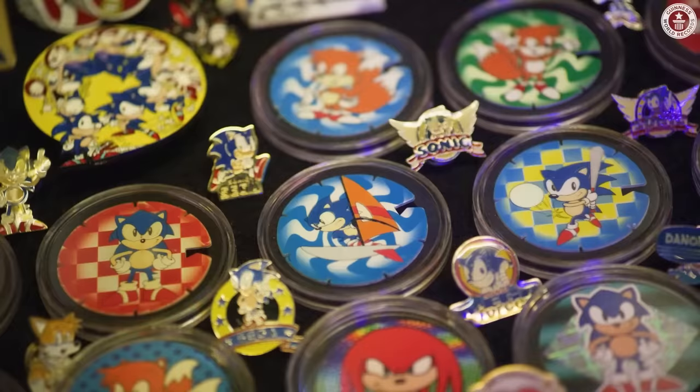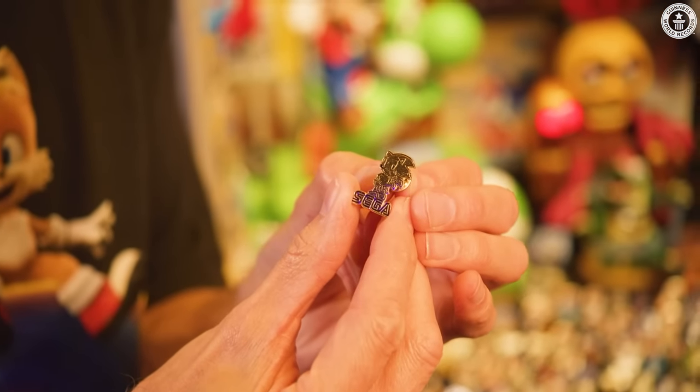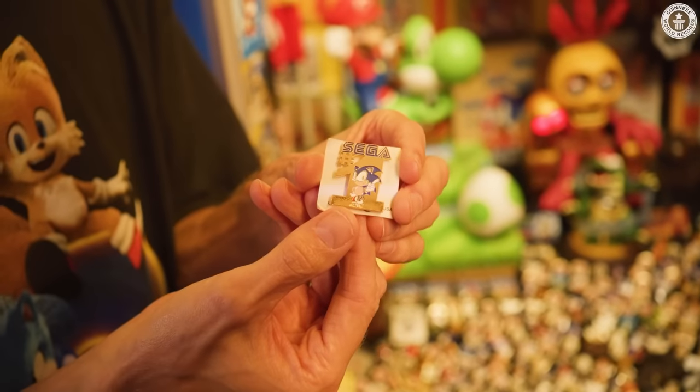Sonic the Hedgehog lapel pins. This one was a corporate pin that they gave out to employees — I think that was for number one in sales. Working in a museum, I've learned that temperature and humidity control is very important. If you have any kind of fluorescent lighting in your collection or game room, get rid of it immediately and replace it with LED, because fluorescent lighting emits powerful UV and it will fade and destroy all your items.